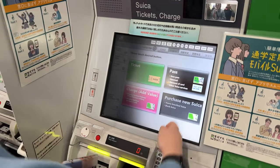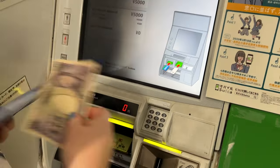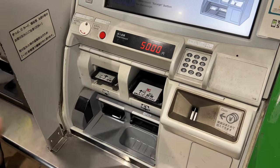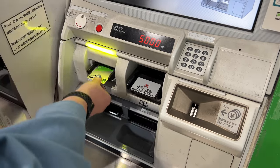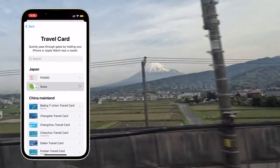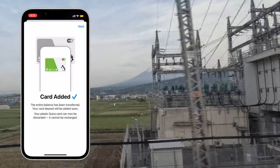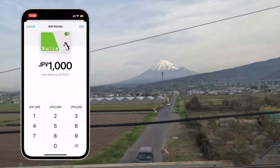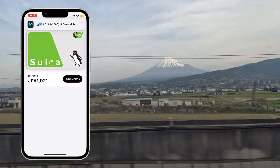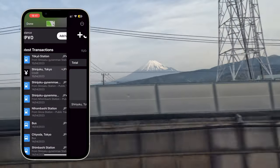IC cards, of which Suica is one type, are super easy to use and available on your phone or at stations. You can only use cash to top these up at station machines, but on your iPhone you can pay by card. If you have bought a physical card and wish to add it to your phone, that's easy too — you can transfer it or buy a new one via apps on your phone and top up as much or as little as you like. I really like that unlike Oyster cards in London, the Suica card tells you in your wallet exactly how much you're being charged and where you tapped in and where you tapped out, in real time.